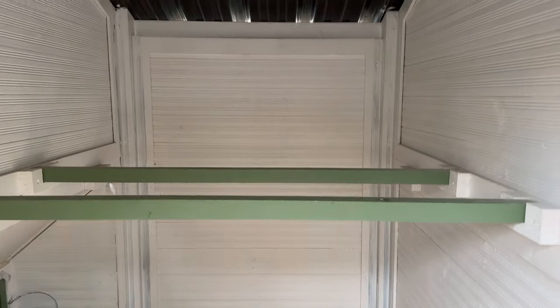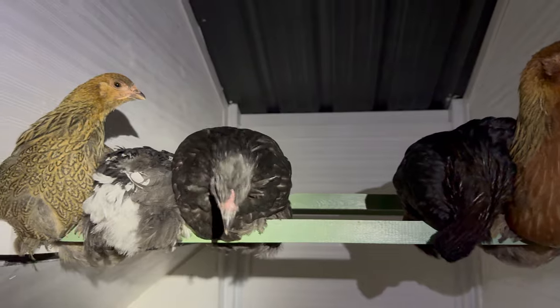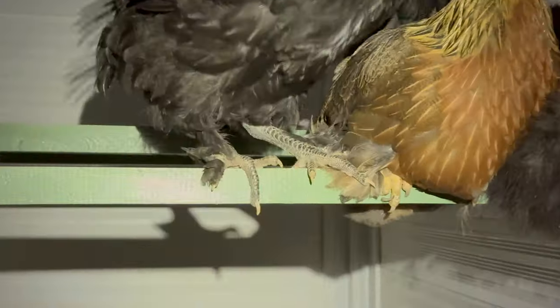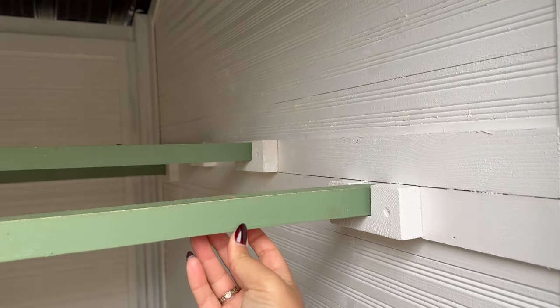Another thing I'll probably have to change is the roosting bars. I like that it came with four staggered tiered bars, but they're really skinny and I don't think the chickens are comfortable. Chickens prefer to keep their feet flat on at least four inches of roost surface — curling around a thin bar can cause bumblefoot, which I definitely want to avoid. The bars are removable, so my plan is to add little slats of wood on top of each bar to make it wider in a T-shape so it's still removable.